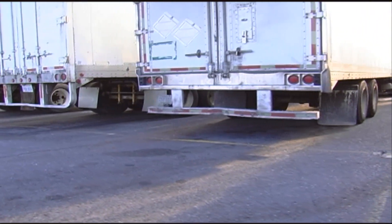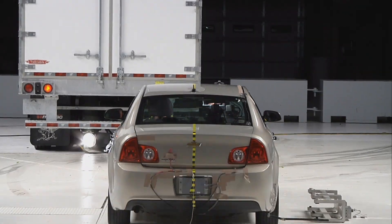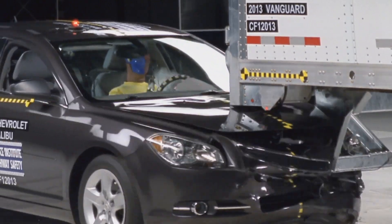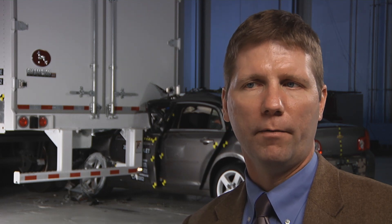Each trailer was tested up to three times: a full overlap crash test, a 50% overlap crash test, and a narrow overlap crash test. All eight trailers prevented underride in the full overlap crash test at 35 miles per hour. All but one prevented underride in the 50% overlap condition, and only one managed to prevent underride in all three test conditions.